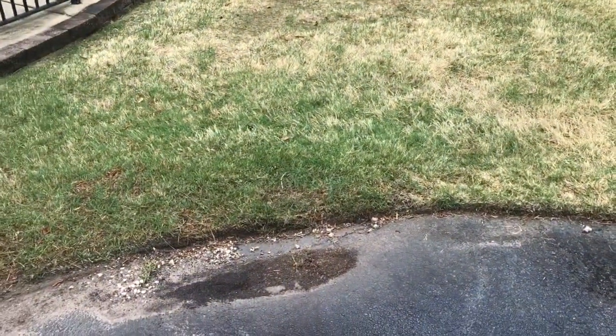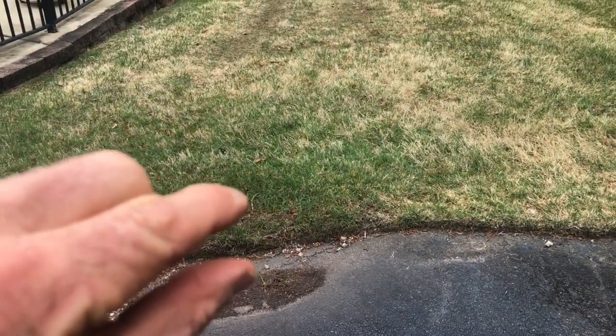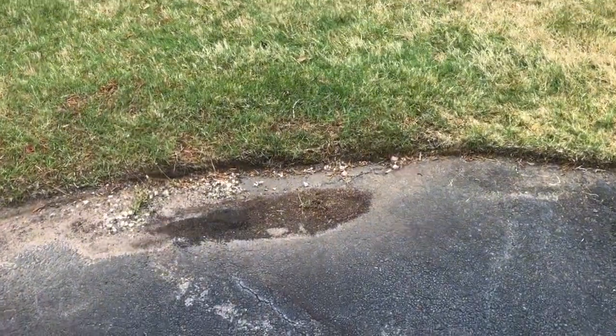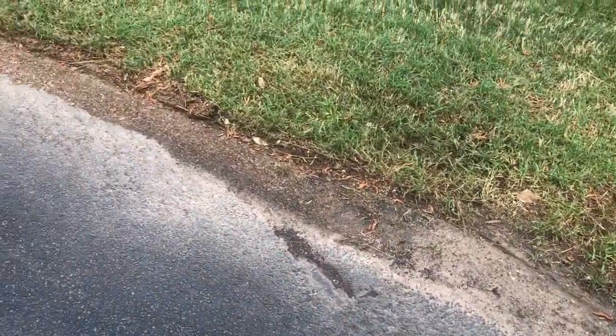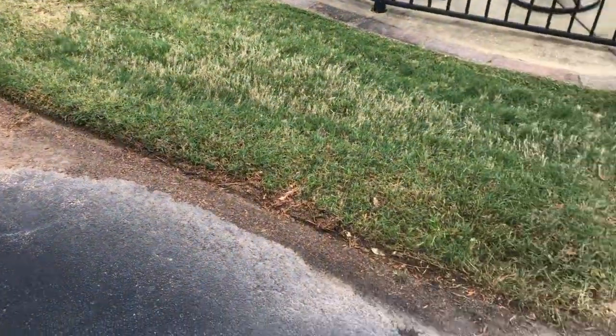A little bit of silt comes in here, builds up, and before you know it, the grass which was here is now here. This is such a great example of that silt buildup, as you can see right there. This whole area — you can see how silt from the road has built up.